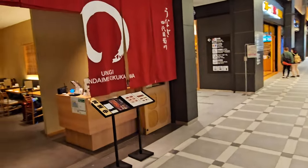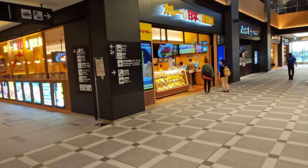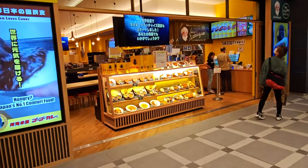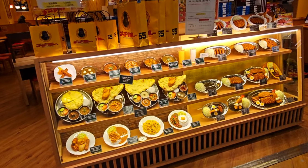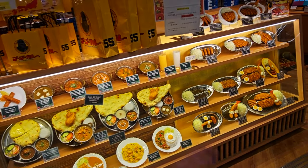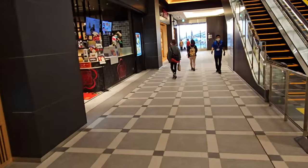Here we have Unagi — that's a restaurant that sells eel. There's also an Indian restaurant — in particular this is Pakistani food. This isn't real food on display, this is all plastic food, so you can see exactly what you want to get, then go inside and tell them what you want and it'll look pretty much exactly like that.